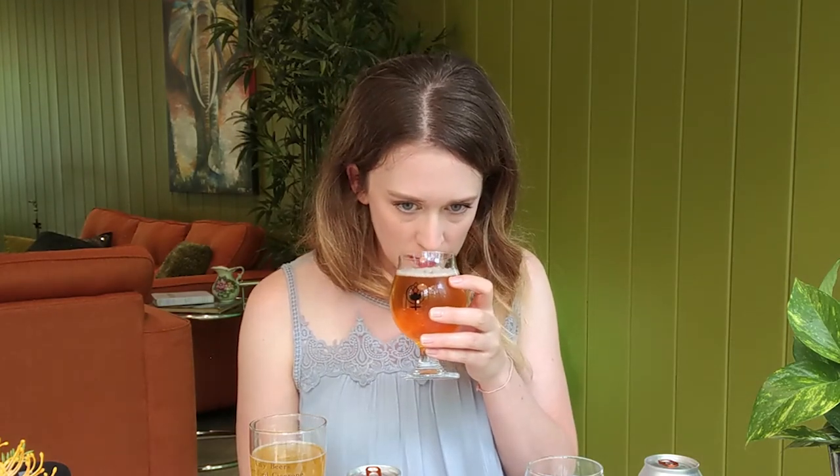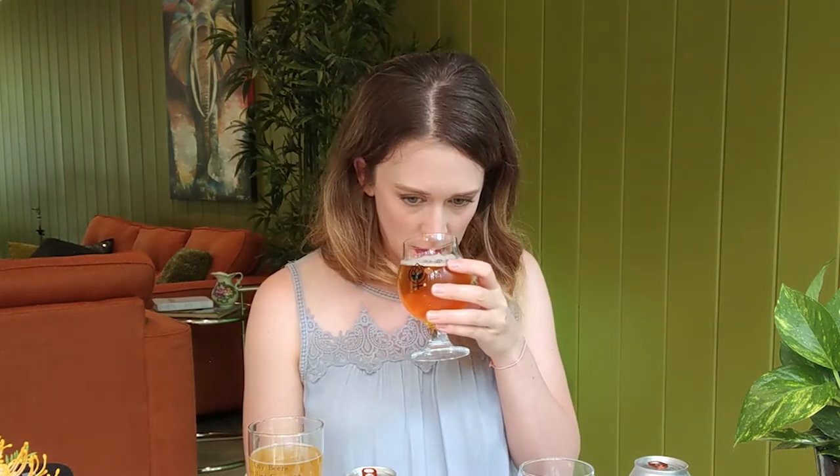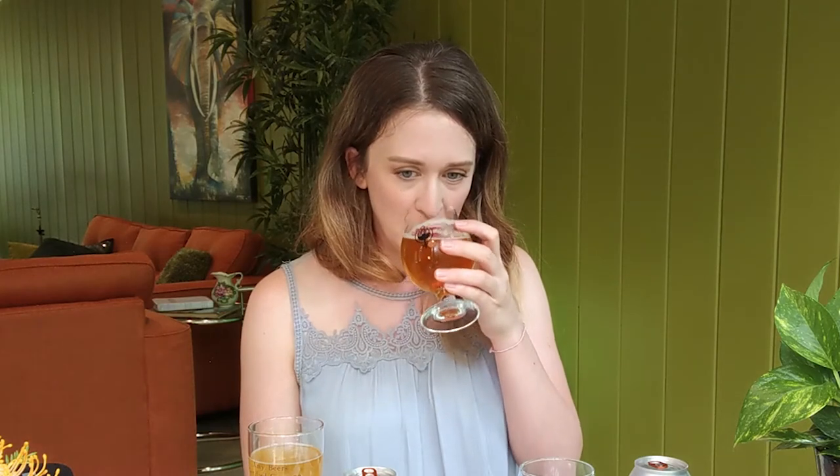Belgian ales are also highly regarded for their yeast characteristics, which imparts a lot of fruit and spice type flavors. They're typically highly attenuated, finish dry, and are highly carbonated — making them a very nice, refreshing, zesty sort of beer. Go ahead and give it a whiff with me. Like the Hefeweizen, a lot of these flavors come from the yeast, except instead of banana it's more orange-like flavors. It's very soft and perfumey — like a lager but with more complex flavors.